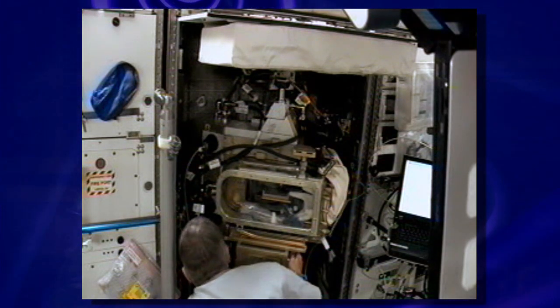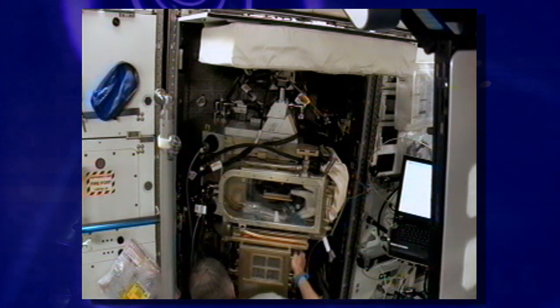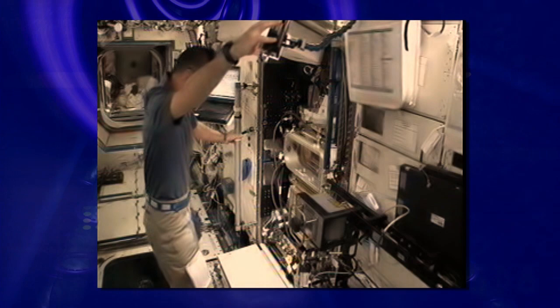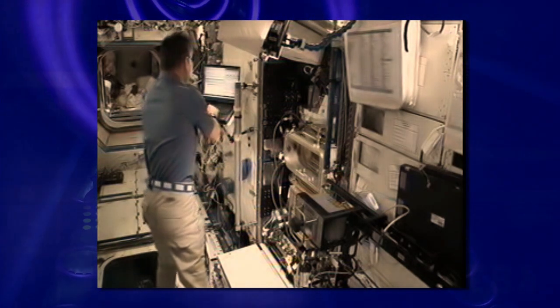The process for getting your experiment to the space station is just the same as the process for getting an experiment done in your laboratory at home. First you need to find the funding — through NASA via a research announcement, another government agency, or a private sector partnership. Then once you get that funding you start planning the experiment, working with someone experienced in space. After that you plan the operations, carry them out on orbit, sometimes talk to the astronaut crew, then get your data home and analyze it.